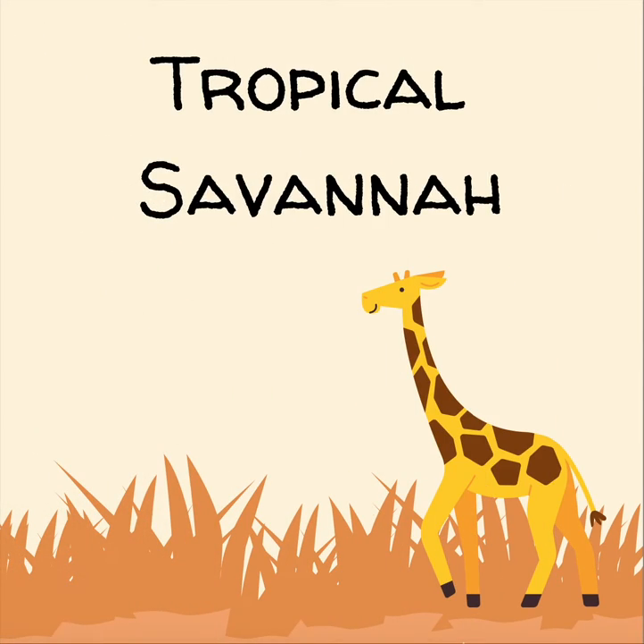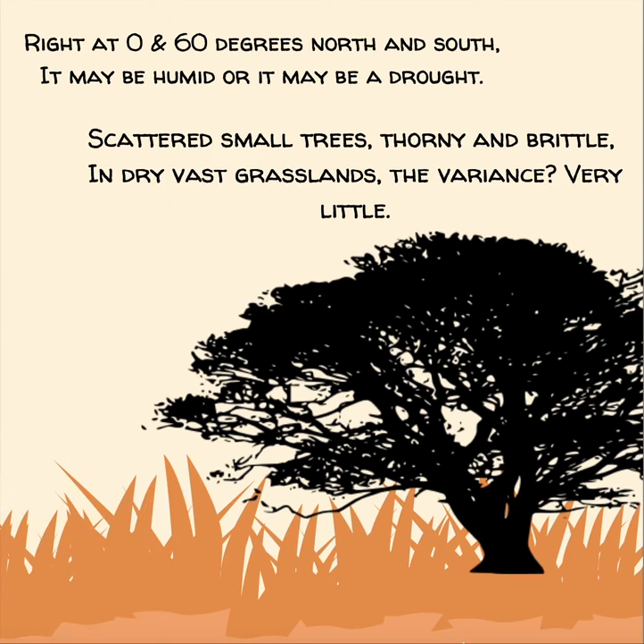Tropical Savannah. Right at 0 and 60 degrees north and south, it may be humid, or it may be a drought. Scattered small trees, thorny and brittle, and dry, vast grasslands — the variance, very little.